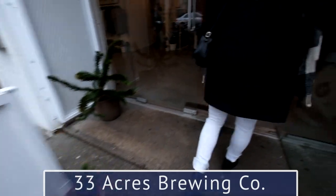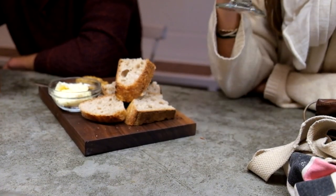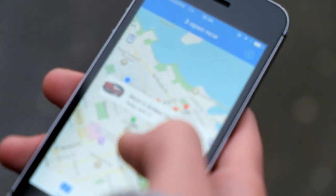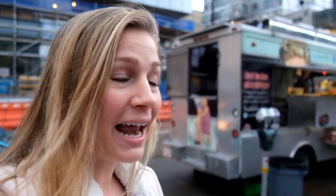Our next stop was 33 Acres Brewing Co., one of the most popular family-owned breweries in all of Vancouver. One helpful tip: download the Food Truck Vancouver app — it'll show you where food trucks are around you and whether they're open or not. So after you've had a few beers and worked up an appetite, check out some of Vancouver's amazing food trucks. I just made it to Mom's Grilled Cheese, so we're gonna grab a bite and keep on moving.